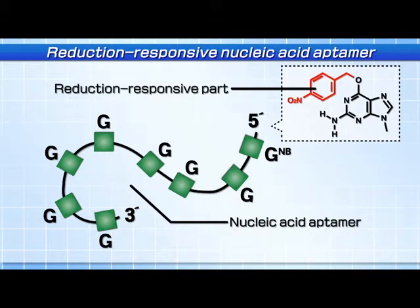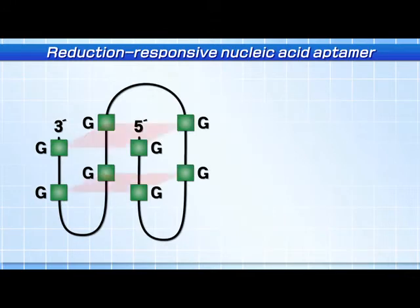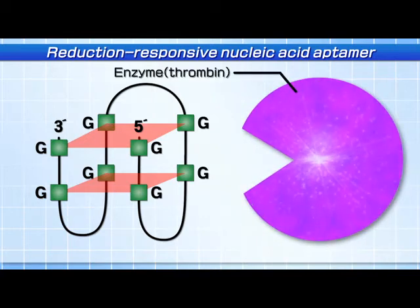In our first design, we introduced an artificial molecular part into the nucleic acid aptamer, making the structure of the aptamer flexible enough to lose its ability to inhibit the target enzyme. However, once the artificial part is removed by a reduction reaction, the aptamer can recover its original folded structure and finally inhibits enzyme activity.